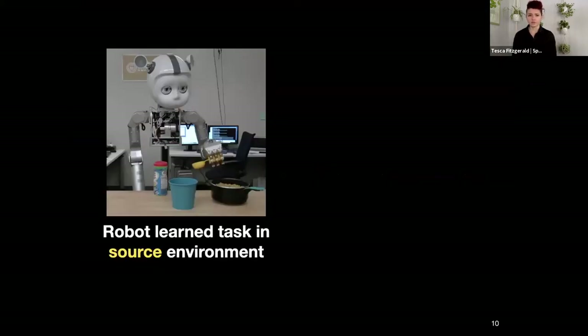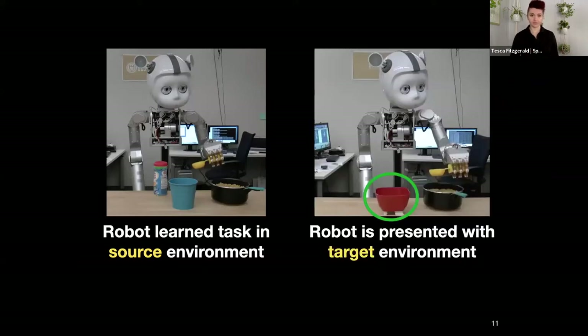All of these variances each affect task execution in a different way and must be addressed differently. To simplify this problem, we can say that the robot has learned some task in a source environment — here, learning how to scoop pasta from one bowl to another with these exact objects. At a later time, we might want the robot to repeat what it learned in a slightly different target environment, where the blue bowl has been replaced by a red one. For you and me this is easy, but for a robot that has just learned this task, it doesn't know that these two bowls correspond to each other or that the scooping motion doesn't need to change.